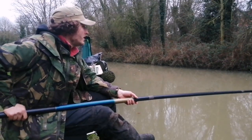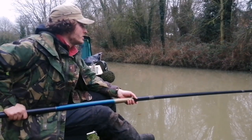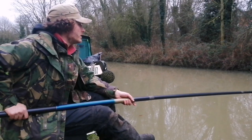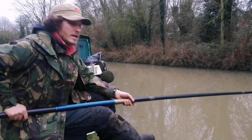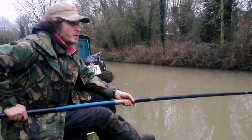Welcome to On the Bank with Rivers, having one of my quick after-work sessions, hence why I'm using the pole for speed. We'll probably have about four to five minutes. It's Friday, I need to get my fishing fix, and this is the quickest way I could do it.